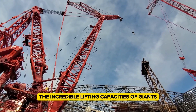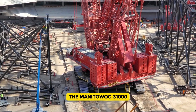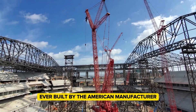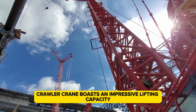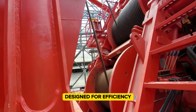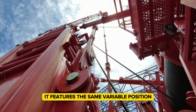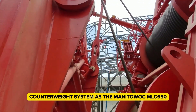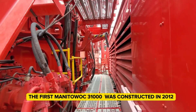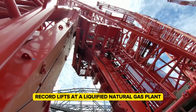We'll explore the incredible lifting capacities of giants that make them indispensable in heavy-duty construction projects. The Manitowoc 31000, reaching a towering height of 209 meters, is the largest crane ever built by the American manufacturer. This lattice boom crawler crane has a lifting moment of 35,800 ton meters. Designed for efficiency, it can be disassembled, moved, and reassembled within just four weeks. The first Manitowoc 31000 was constructed in 2012 and shipped to South Korea the following year, where it performed record lifts at a liquefied natural gas plant.